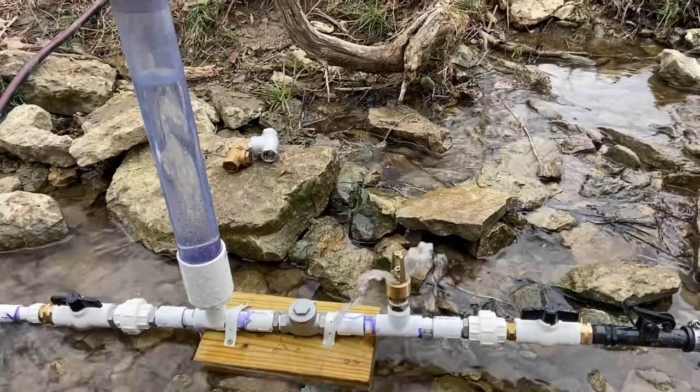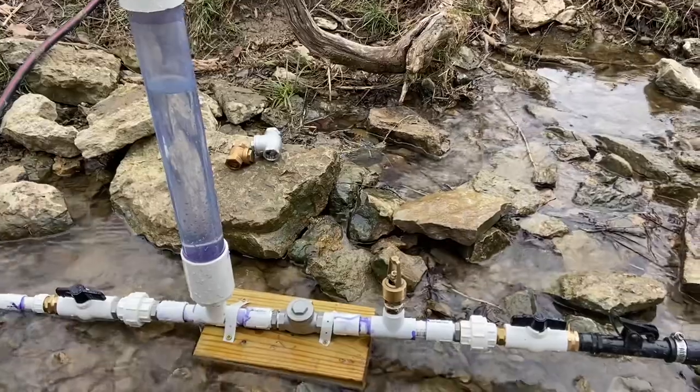And a highway will be there — it will be called the Way of Holiness. We have a pretty nice day today, mid to high 50s, sun's out. We're going to be talking about one of my favorite farm inventions today. We didn't invent it, but we're going to go over it. It is the hydraulic ram pump.